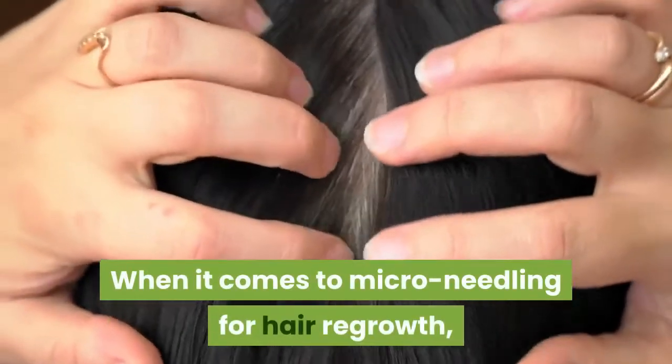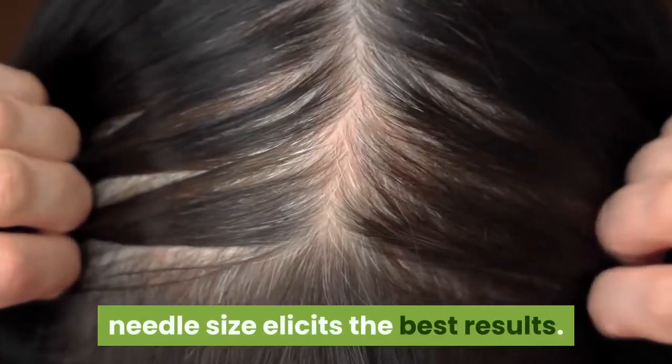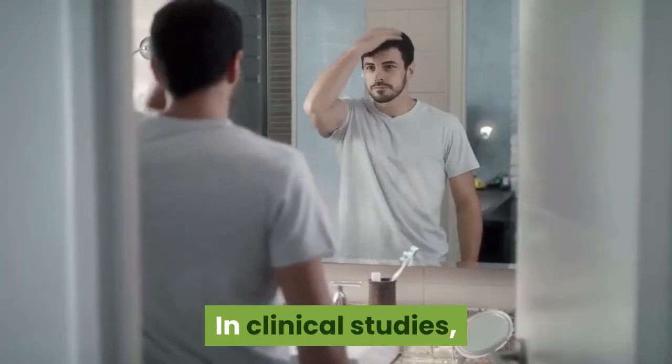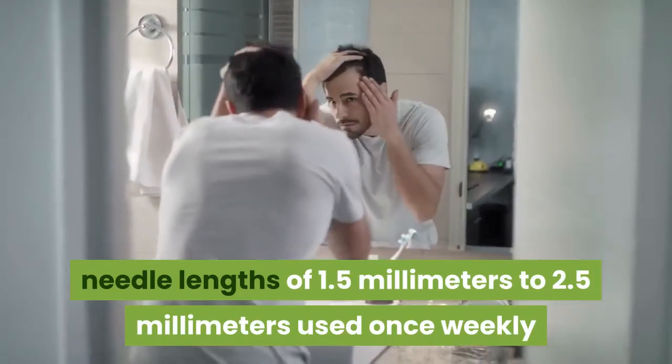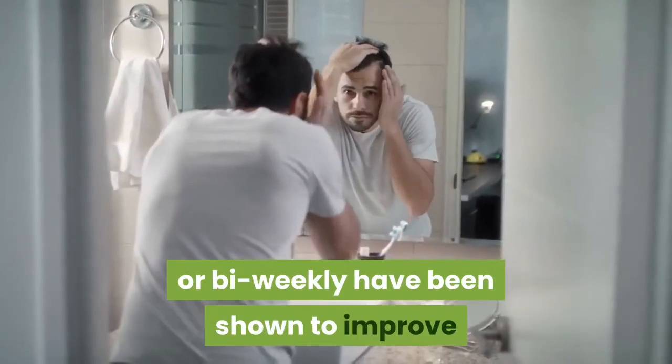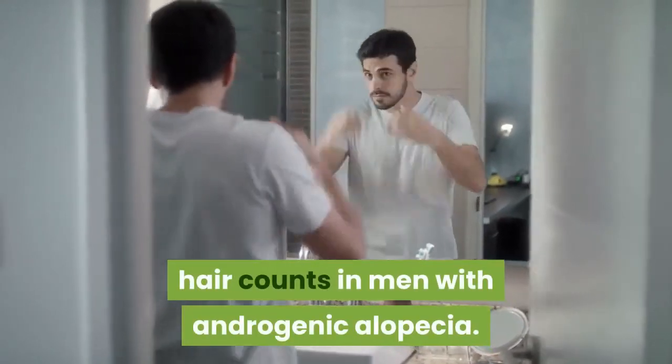When it comes to micro-needling for hair regrowth, researchers aren't yet sure which needle size elicits the best results. In clinical studies, needle lengths of 1.5 mm to 2.5 mm used once weekly or biweekly have been shown to improve hair counts in men with androgenic alopecia.